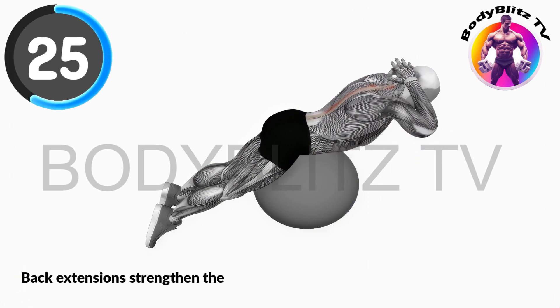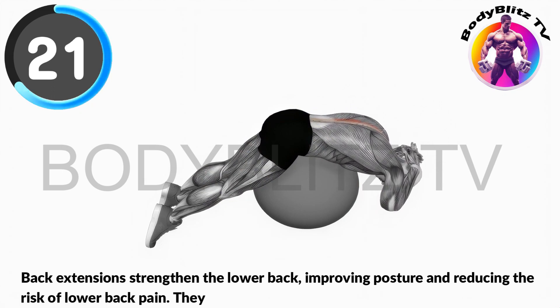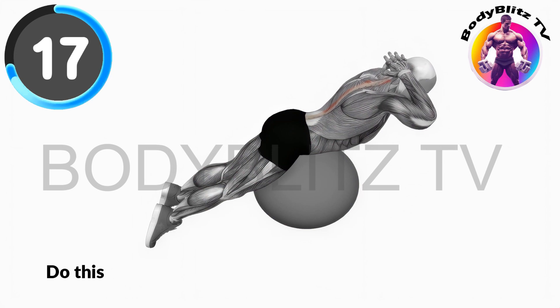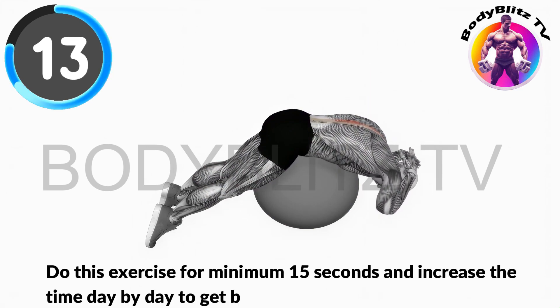Back extensions strengthen the lower back, improving posture and reducing the risk of lower back pain. They also engage core muscles for overall stability. Do this exercise for minimum 15 seconds and increase the time day by day to get best results.